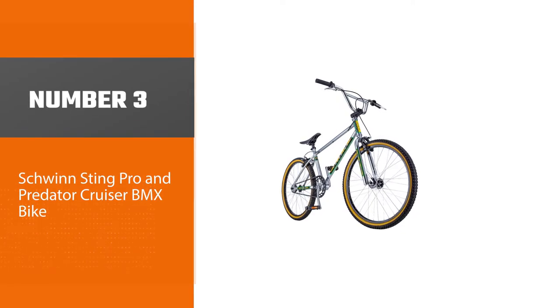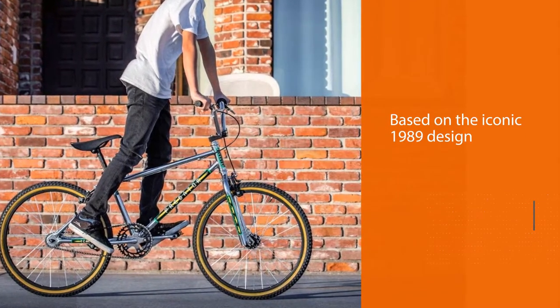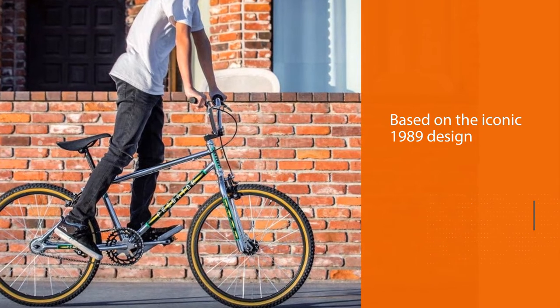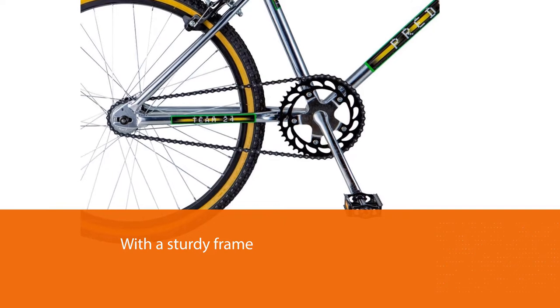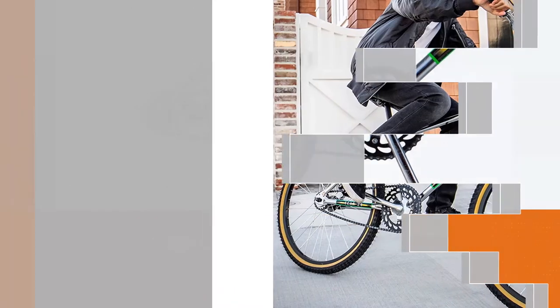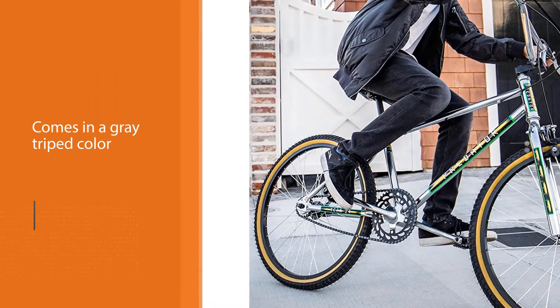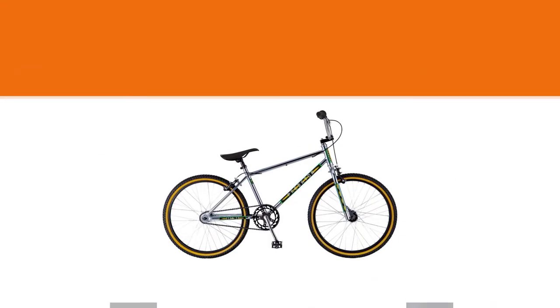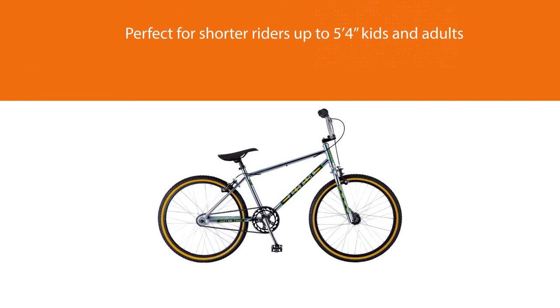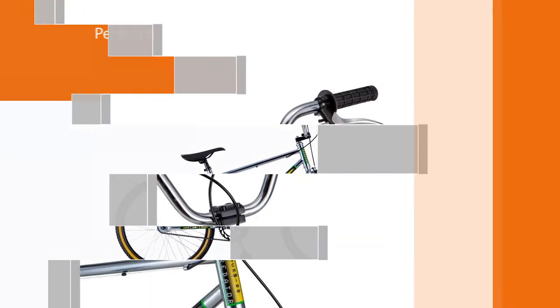Number three: the Schwinn Sting Pro and Predator Cruiser BMX bike. The Schwinn Sting Pro is based on the iconic 1989 design with a sturdy frame built to last. It comes in a gray striped color scheme and is perfect for shorter riders up to five feet four inches — kids and adults alike. It's the ultimate racing machine for those who want to pick up real speed, featuring a single-speed drivetrain and rear caliper brake for an easy ride. It also has aluminum rims for lightweight strength and a tubular crankset for faster acceleration.